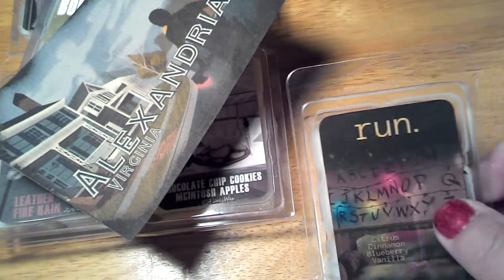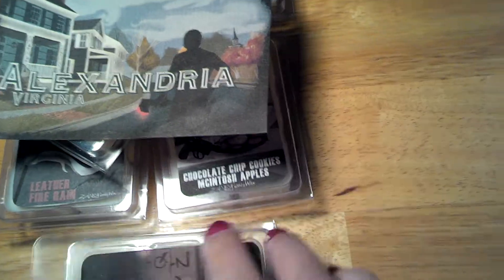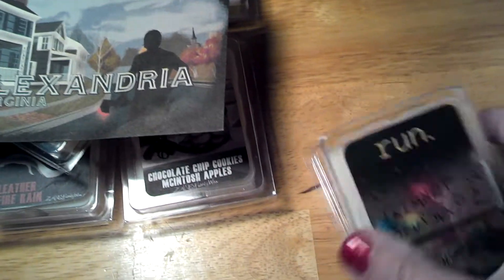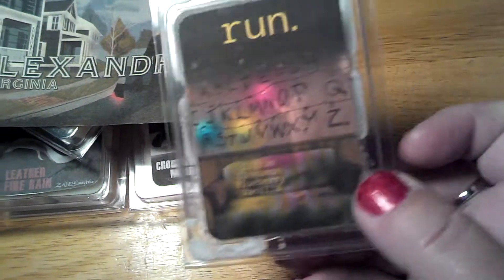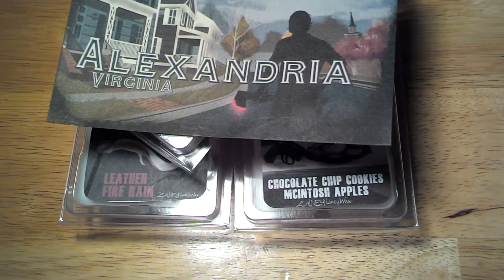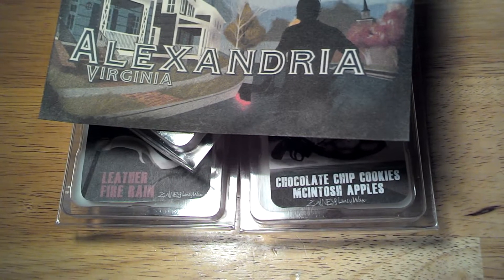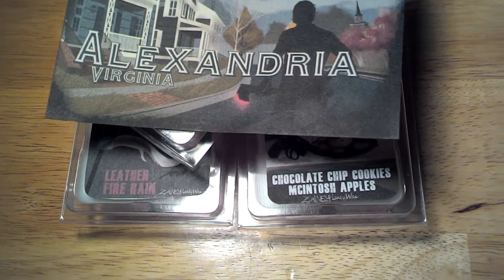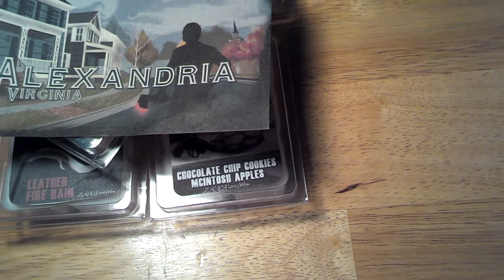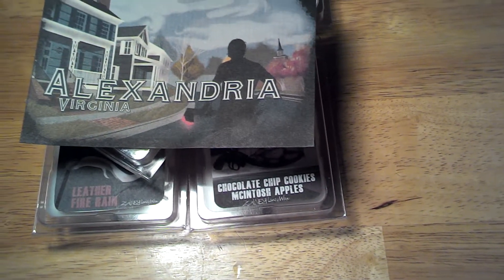This one is called Run — there's the artwork. Oh my God, I'm so clumsy, I can't see what I'm doing. This one is citrus, cinnamon, blueberry, and vanilla. I really get the cinnamon, maybe a bit of blueberry.